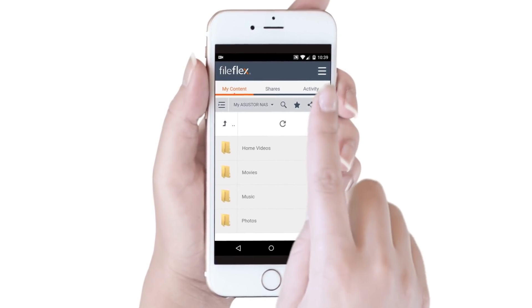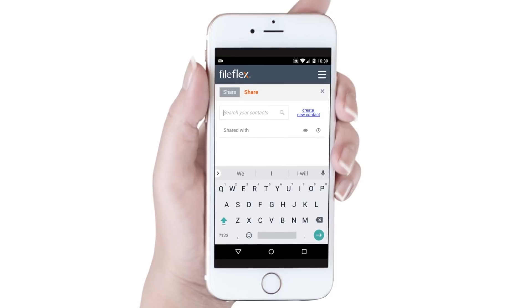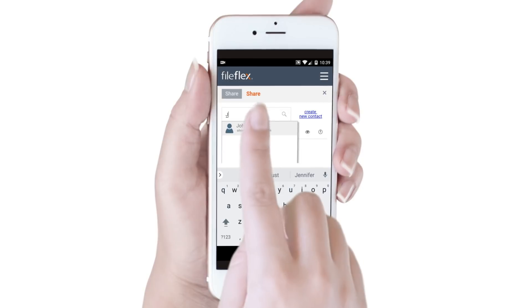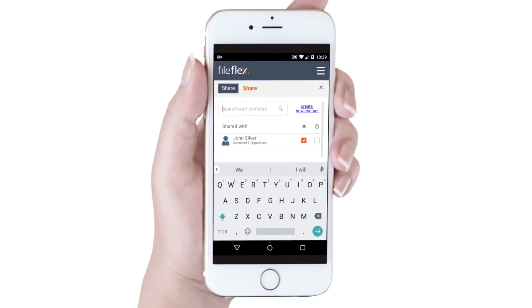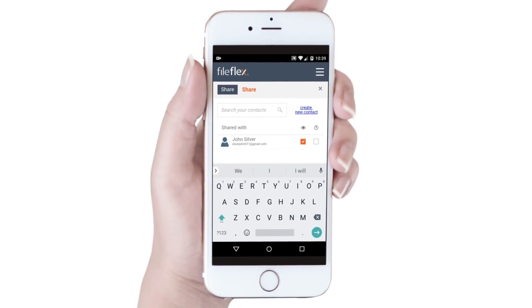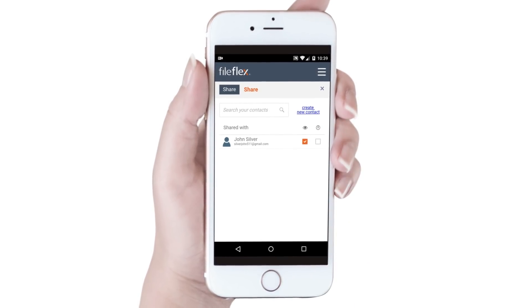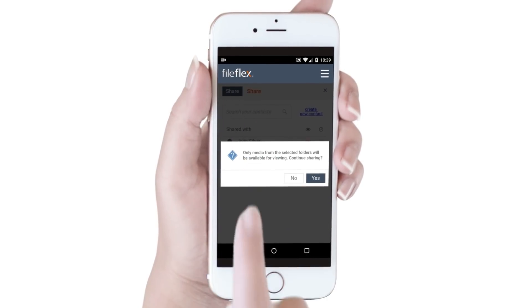Next, we click the Share icon. Now we start typing the name of our friends that we want to share with and select them as they appear in the predictive drop-down contact list. Then we either permit or prohibit them from downloading our shared files by selecting or deselecting the Download checkbox. Lastly, we click the Share button, and we're done!